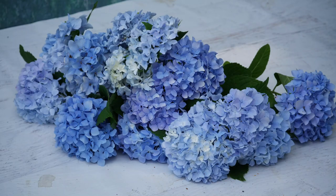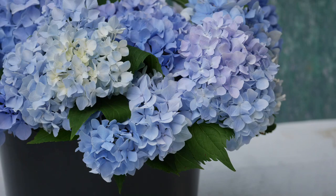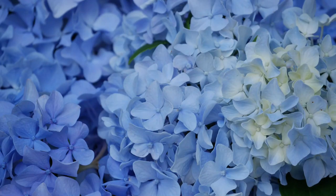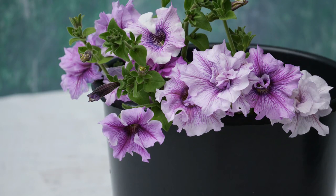Our hydrangea bush is also making tons of flowers at the moment, which is interesting because I have it planted in the worst spot in the garden and it's just doing so well. For the first four years I've had this hydrangea it always made purple-pink flowers, but now for some reason this year it turned blue. Maybe my soil is acidic now — possibly because my neighbor uses Miracle-Gro like crazy on the other side of the fence.